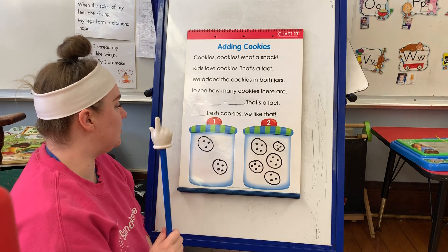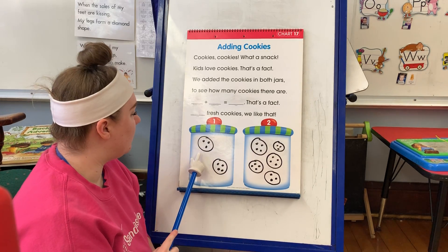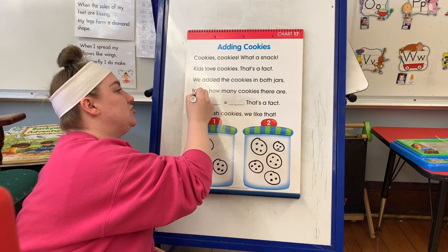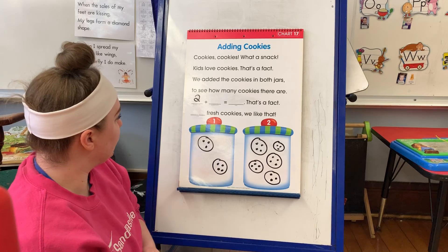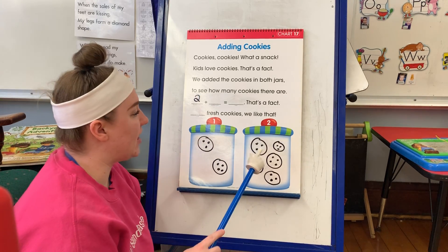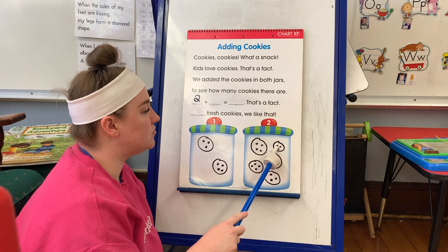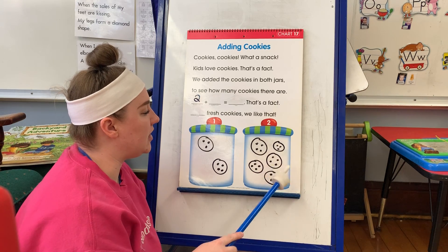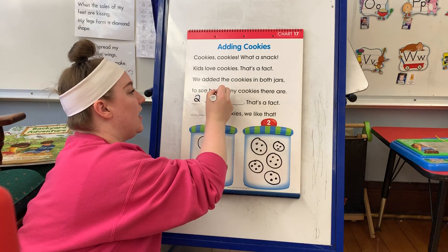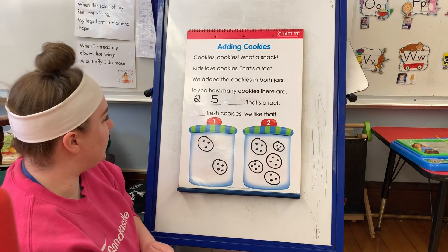Cookies in jar one, let's count them. One, two. So I'm going to write the number two right there. Cookies in jar two, let's count them. Ready? One, two, three, four, five. So I'm going to put five right there.